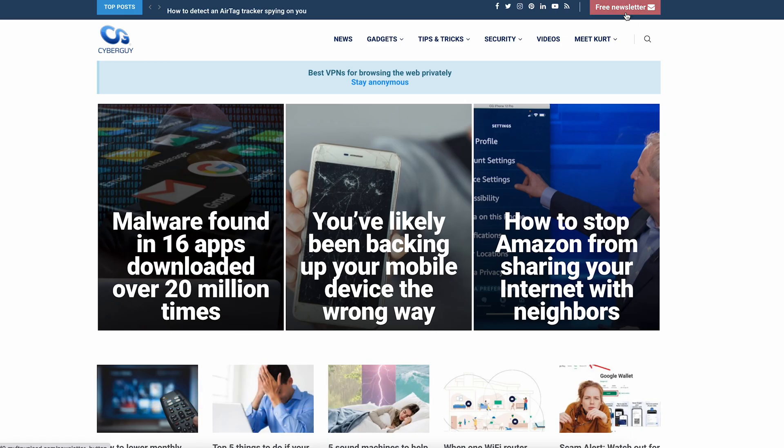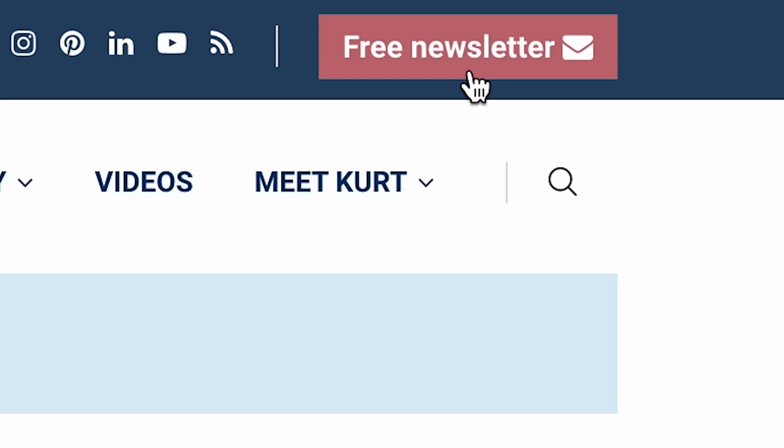Google offers all this free of charge, but at the great expense of harvesting your personal data while using its services like Maps. There are no free lunches from big tech. For the latest in tech news and more tips like this, head to cyberguy.com and sign up for my free newsletter.